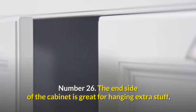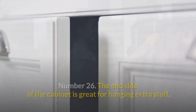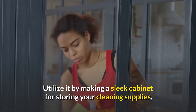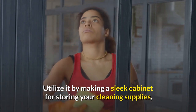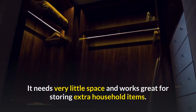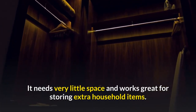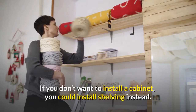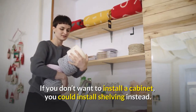Number twenty-six: the inside of the cabinet is great for hanging extra stuff. This side space is often ignored in houses. Utilize it by making a sleek cabinet for storing your cleaning supplies, power cords, extra groceries, or even a shoe rack. It uses very little space and works great for storing extra household items. If you don't want to install a cabinet, you can install shelving instead.